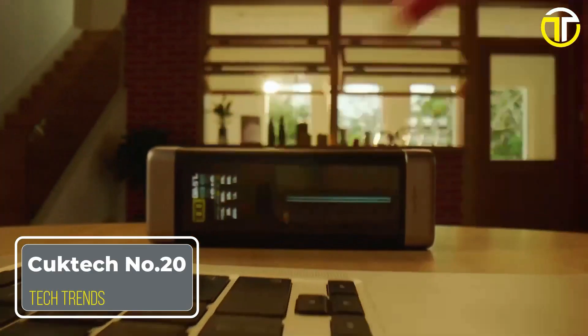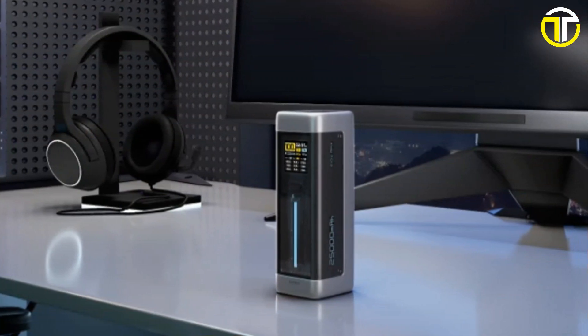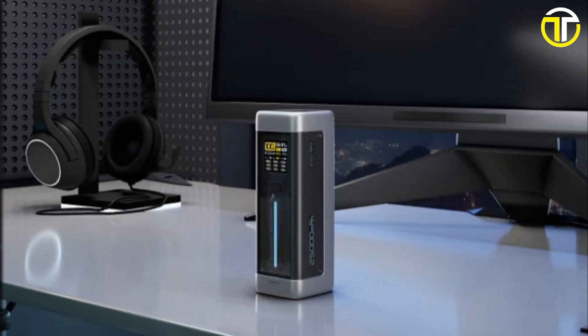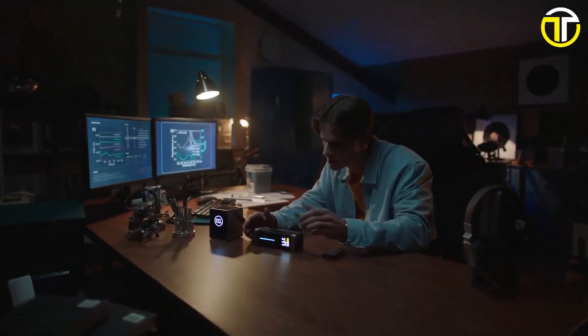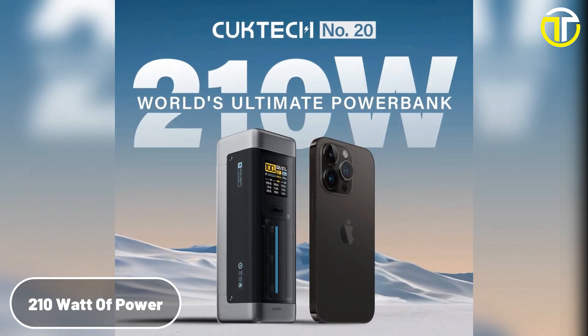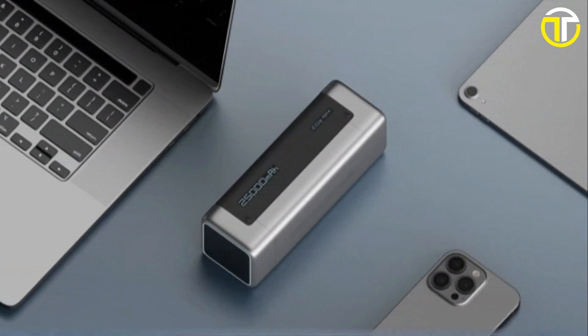Number 4: Cooke Tech No. 20 Power Bank. In the digital age, where being connected is non-negotiable, the Cooke Tech No. 20 Power Bank emerges as the ultimate companion for tech enthusiasts. Heralded as the 210W Ultimate Power Bank, it ensures your devices never run out of juice when you need them most.